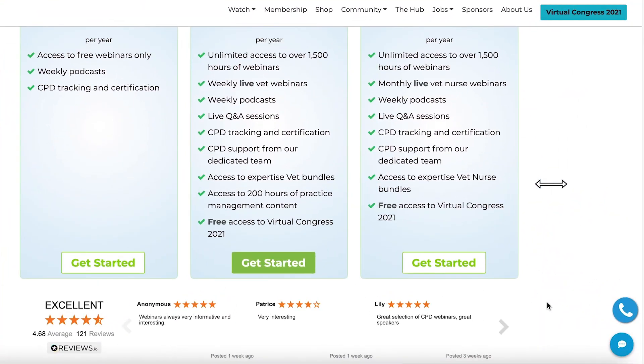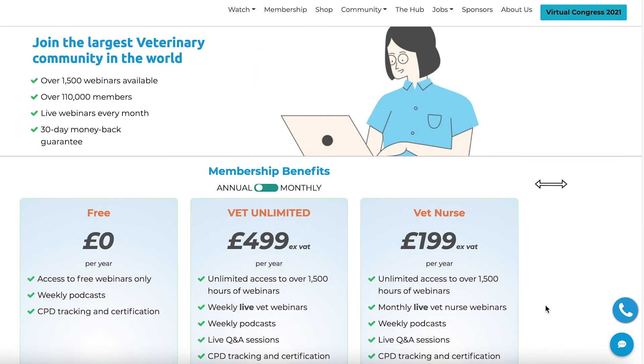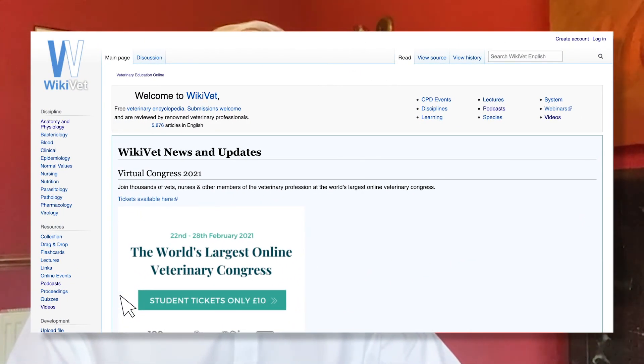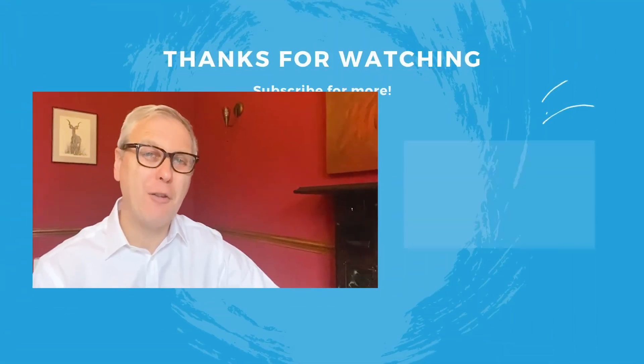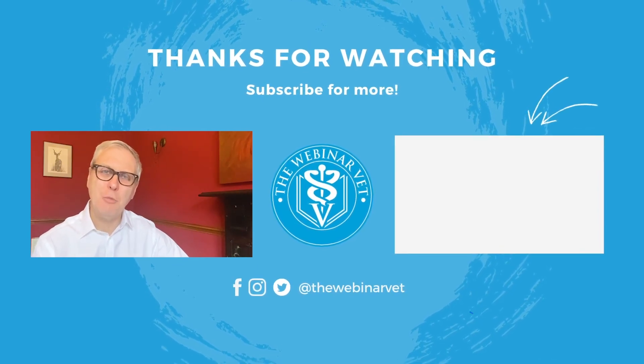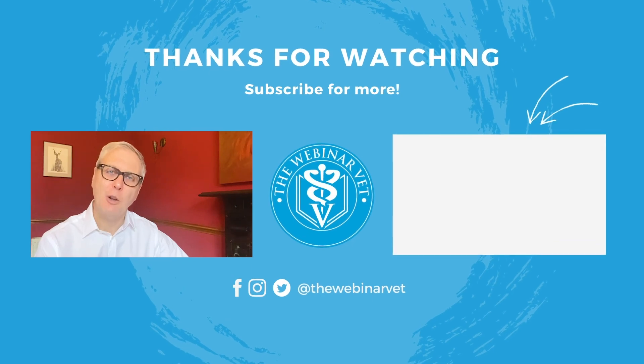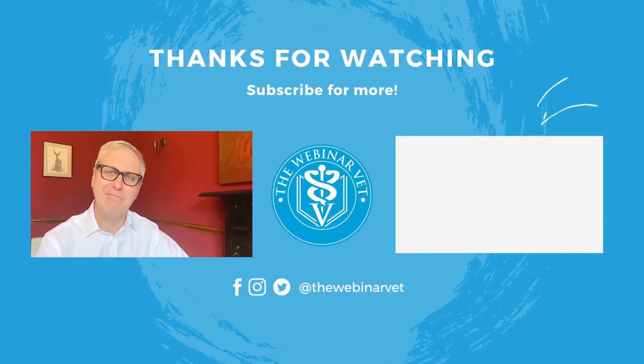Now that you know my top 10 tips in dermatology, maybe you'd like to carry on the journey with Webinar Vet. We're the leaders in online veterinary education with over 70,000 vets and nurses in our community. Do check out Wikivet, our free online veterinary encyclopedia, and feel free to check out more videos on our YouTube channel. If you've liked this video, please click the like button and share it with friends and colleagues. We'll look forward to seeing you on another video very soon. Take care, bye-bye.